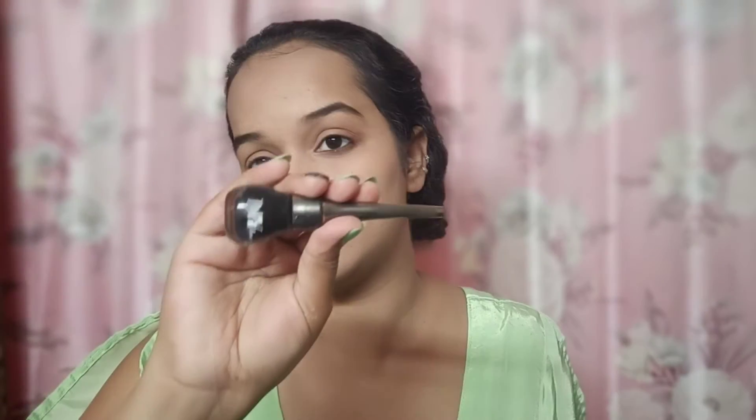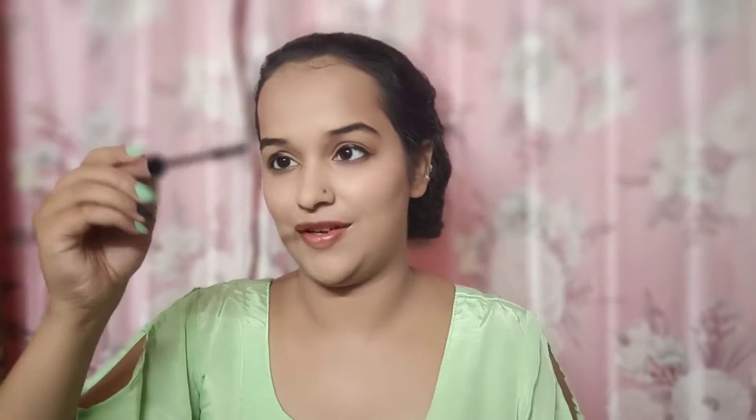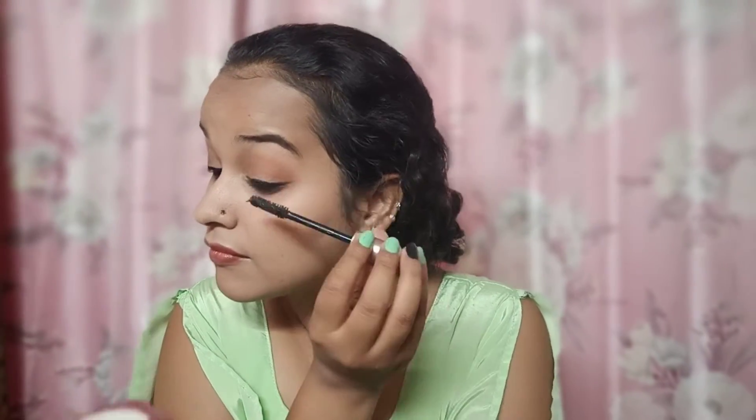For kajal — I'm using NYB kajal at 90 rupees but honestly I don't like it much. Then for eyeliner, I'm using the NYB eyeliner — the tip is very good and makes it so easy to apply; I am in love with this eyeliner. And now my favorite part: the L'Oreal mascara. Oh my god, this is my dream mascara! It's the first time I'm using it and the lashes really lift up — my first experience was very good.